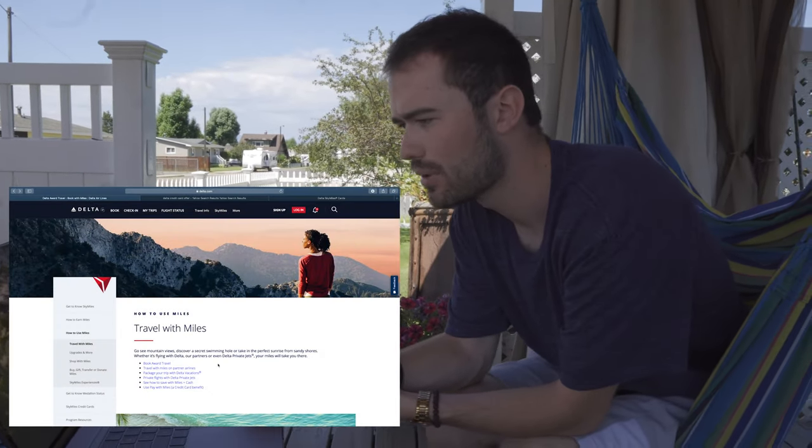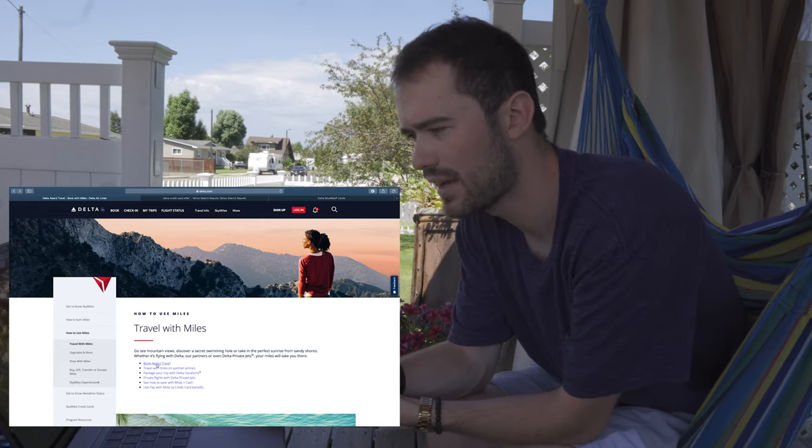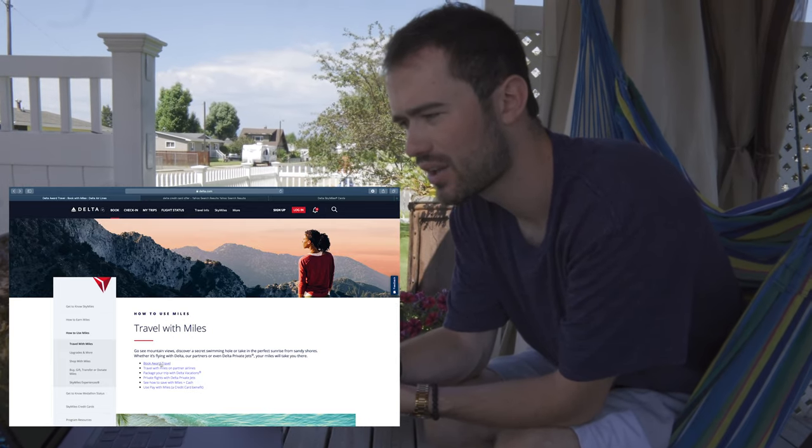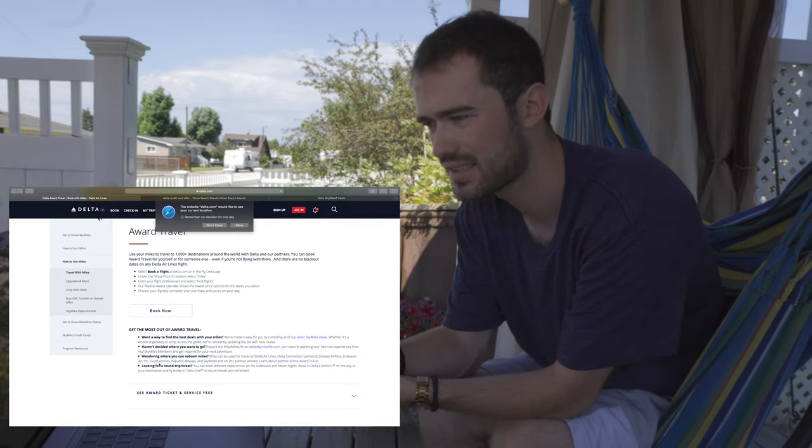The second thing I want to talk about is how do I actually travel for free? A lot of people think they'll just use their miles when they want, but they don't know where to go. Today I'm talking about Delta, but this goes for anybody — United, American, Spirit, Allegiant, it doesn't matter. Look up the airline name with 'credit card offer' and you'll find their bonus deals. What I want to show you now is the Delta Award Travel Calendar — you'll see it says 'travel with miles,' which you find by Googling 'Delta Award travel.' I'll click 'Book Award Travel,' and this is the key to my success traveling for free.